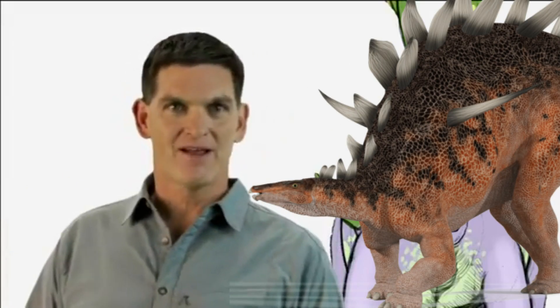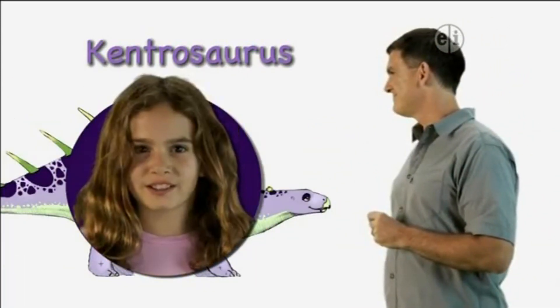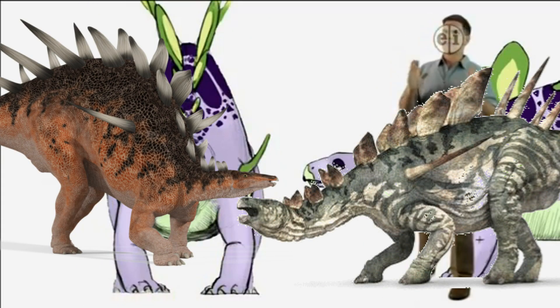Hi there, I'm Dr. Scott the paleontologist and this is Kentrosaurus. Kentrosaurus was a big four-legged herbivore, or plant eater, that lived in the Jurassic time period.